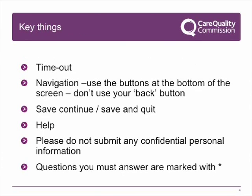Key things to be aware of: there is a 30-minute timeout that will close the form if you do not enter anything for 30 minutes, so remember to save regularly. Do not use your browser's back button. Instead, please use the navigation buttons at the bottom of the page. Use save and quit when you want to leave a section, or save and continue when you want to carry on through a section of the form.